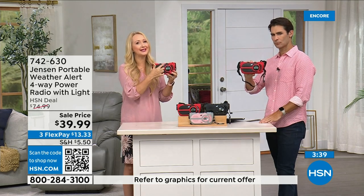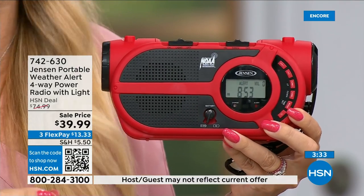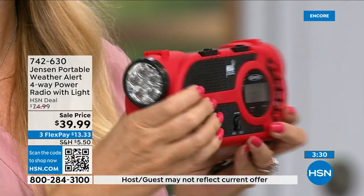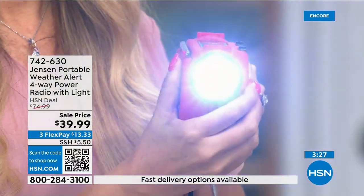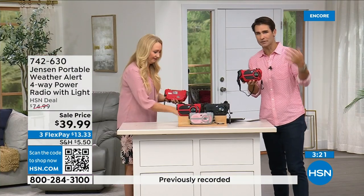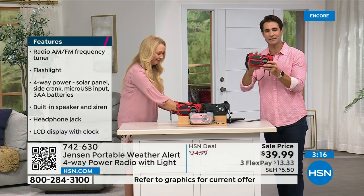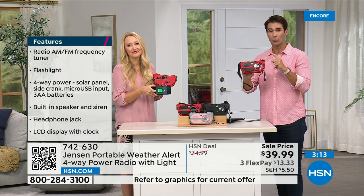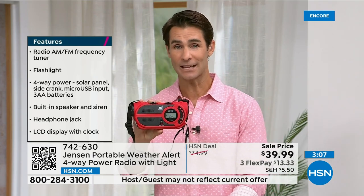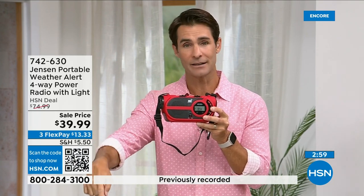If you don't buy this one, make sure whatever you get has NOAA on it. You're getting seven channels giving you up-to-the-second information, plus all the other functions — flashlight, multiple ways to power up. You're going to use the AM/FM radio all the time: at the park, at the beach, in the garage. Then when an emergency happens, you're ready to go. The red is way out in the lead in orders — if you have your eye on red, jump into ordering now. Item number 742-630.